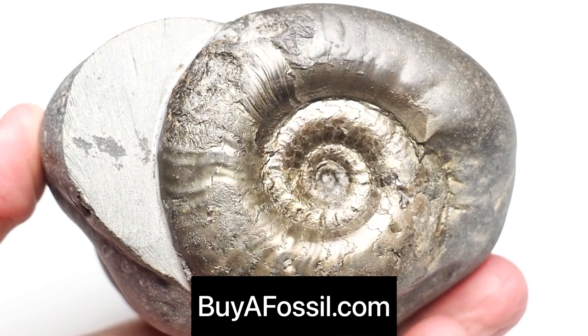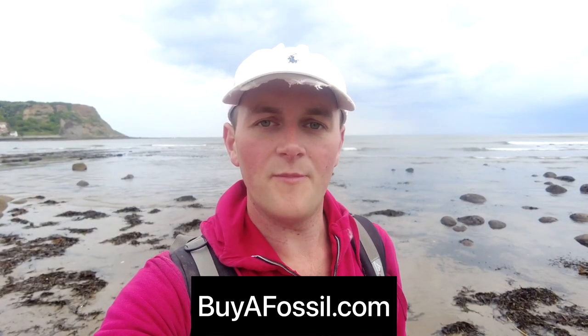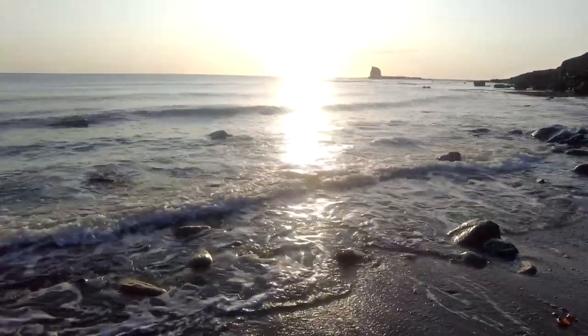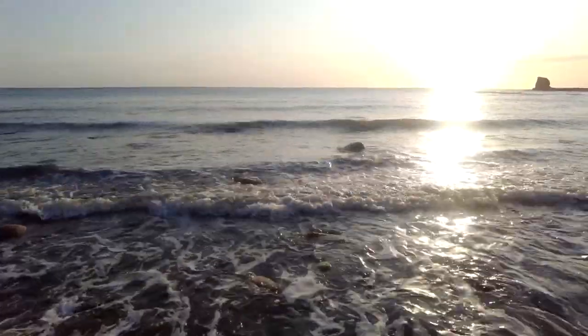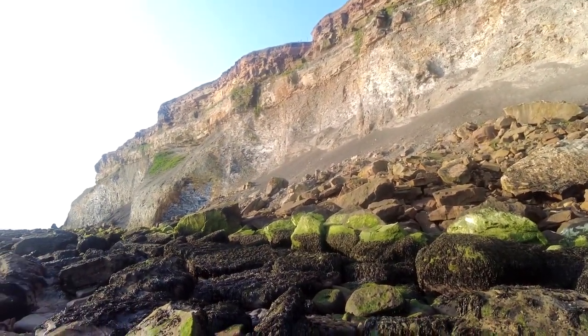If you'd like to purchase your very own fossil from the Yorkshire coast, please check out my website buyafossil.com. I've got a bunch of beautiful prepared ammonite specimens available for purchase with worldwide shipping, and also unopened nodules that you can have shipped to your own house. Now it's day two of the fossil hunting adventure — let's head down to the beach and see what we can find.